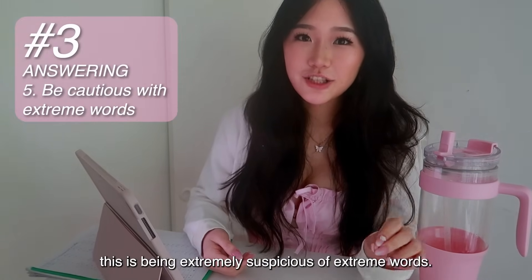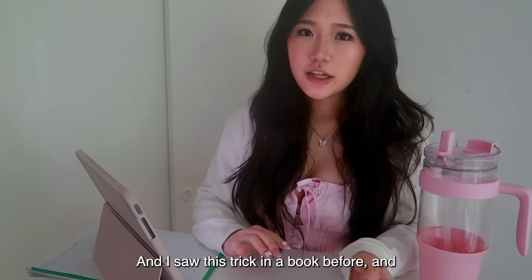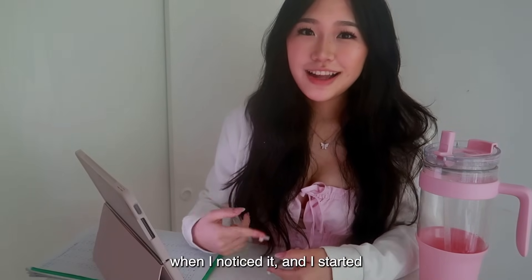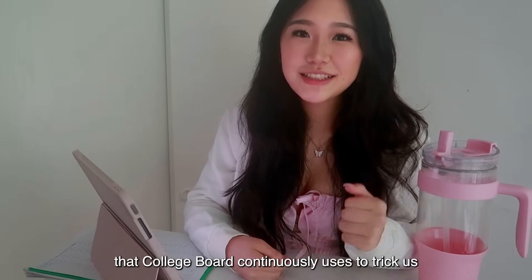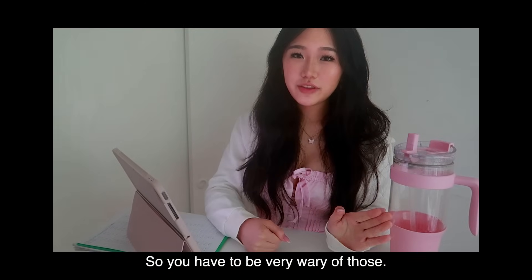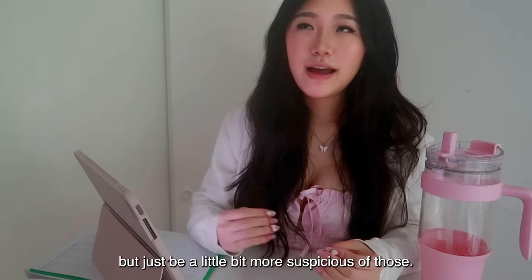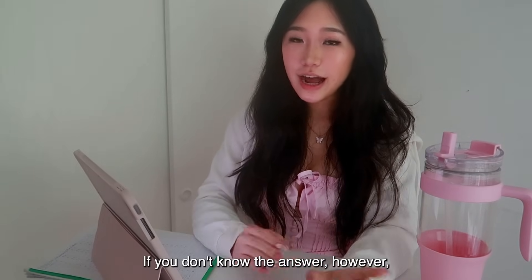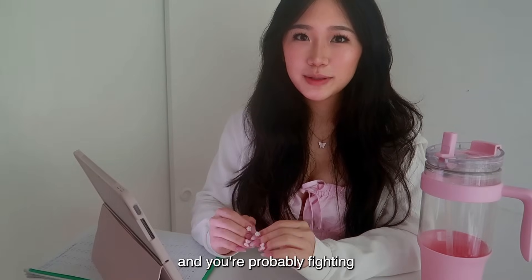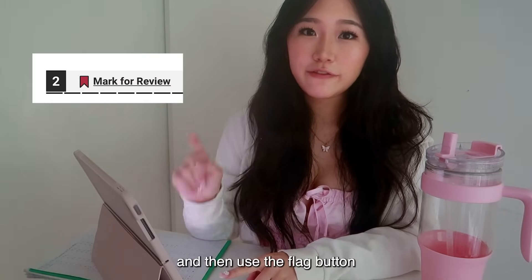A key strategy is being extremely suspicious of extreme words — words like 'always,' 'never,' 'all,' and 'only.' I saw this trick in a book, and once I started clocking it in practice papers, I realized it's one big trick College Board continuously uses. Those answers are often not correct, though not always. After eliminating, if you're still torn between two choices, click the most likely one, flag it, and come back to it during review.